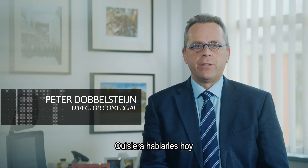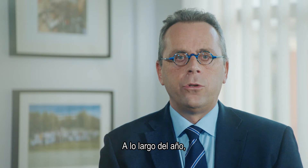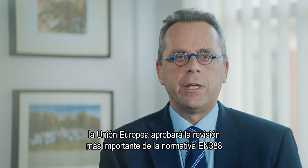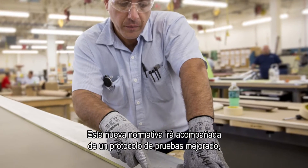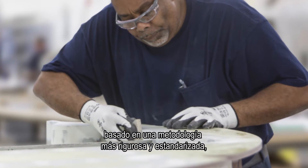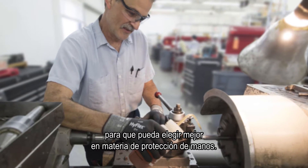Greetings. Today I'd like to speak to you about the new and important developments concerning the EN 388 standard. During the coming year, the EU will enact the most sweeping revisions to the EN 388 standard since its inception over 20 years ago. Improved testing protocol is the result of the new standard and will allow you to more accurately select the right hand protection based on more rigorous and standardized test methods.